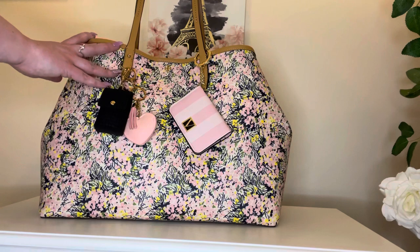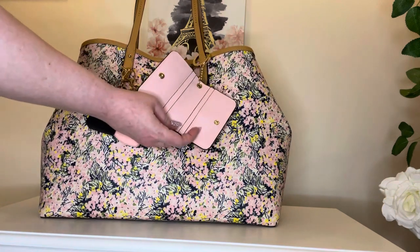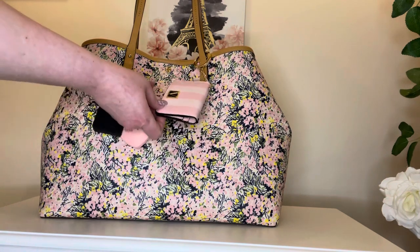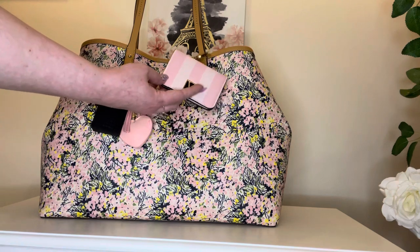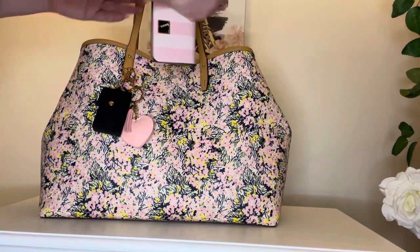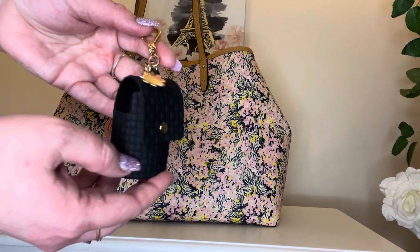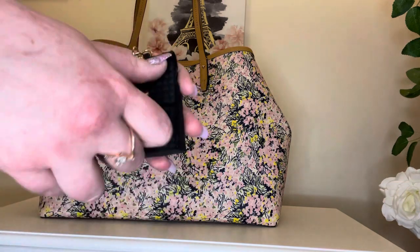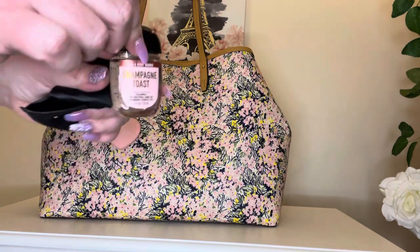The first thing I will be moving over to the Michael Kors bag is this Victoria's Secret ID wallet. I put my work ID in here and it makes it a lot easier for me to grab it when I'm going into work. I love the style and color, and I think it will also go very well with the Michael Kors bag since the pinks are almost exactly the same. Next here is a Bath and Body Works pocket bag holder — I think this is adorable and it goes with every bag I have. It has this little flower charm with a little diamante in the middle, and right now I am using Champagne Toast.